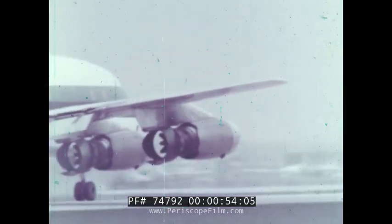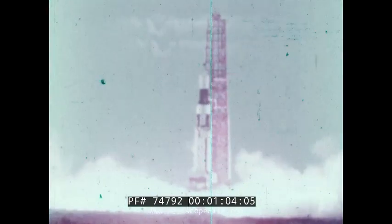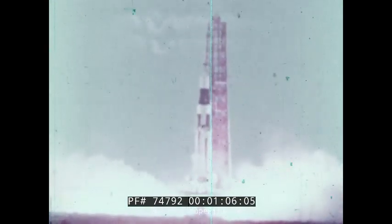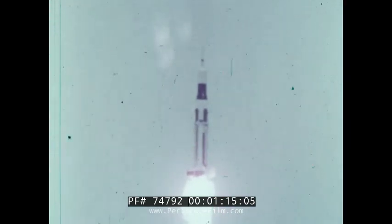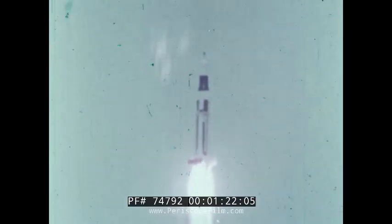Jets move forward by shooting gases backward. Rockets move forward by shooting hot gases backward too. Does the rocket move because the hot gases push against the earth or the air? No. But how can things move without pushing against something else? Let's see.